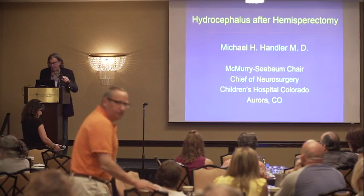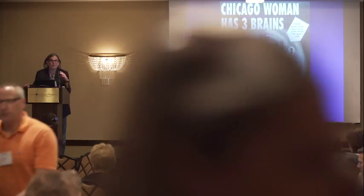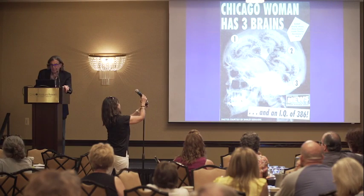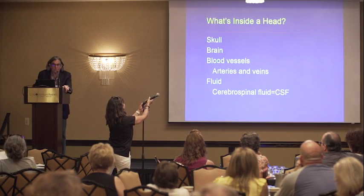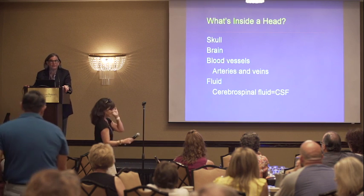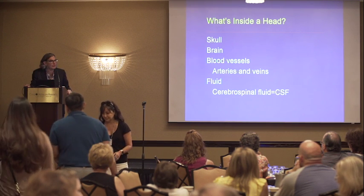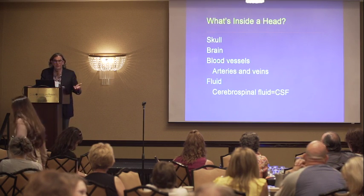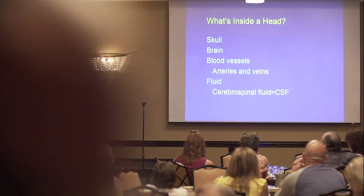It's important not to take things too seriously. However, this is a lead-in to my next slide, which is actually what is inside of a head. Because in order to understand how hydrocephalus becomes a problem, you really have to think about it this way.